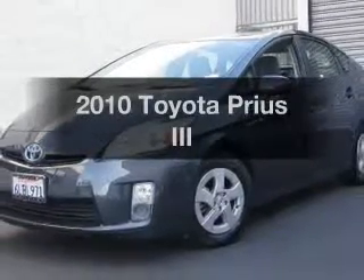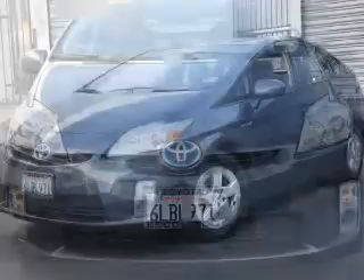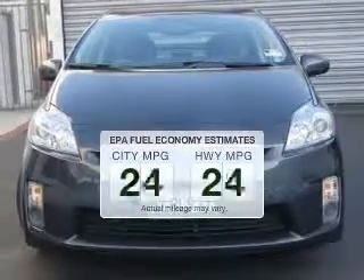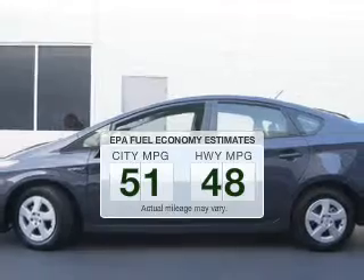Introducing the 2010 Toyota Prius. If you're looking for an automobile with great attributes, look no further. In the city or on the highway, you'll spend less time at the pump with this fuel-efficient vehicle.